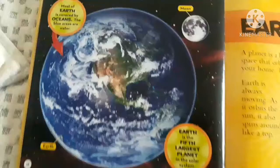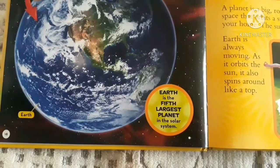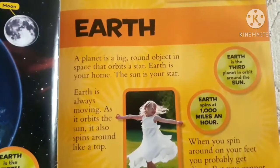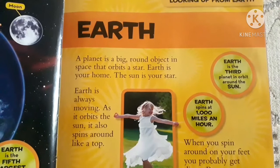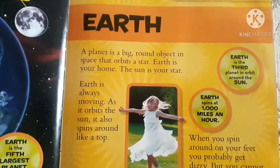This is the moon. Earth is the fifth largest planet in the solar system. Earth is the third planet in the orbit around the sun. Earth spins at 1000 miles an hour.